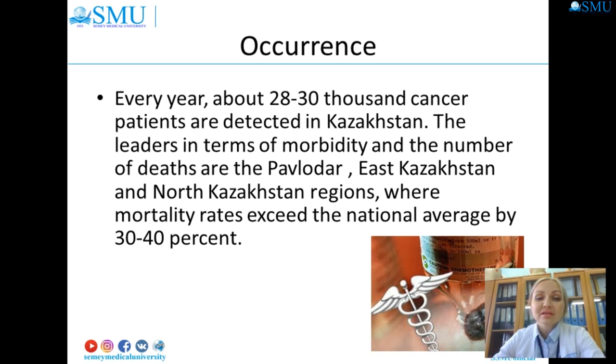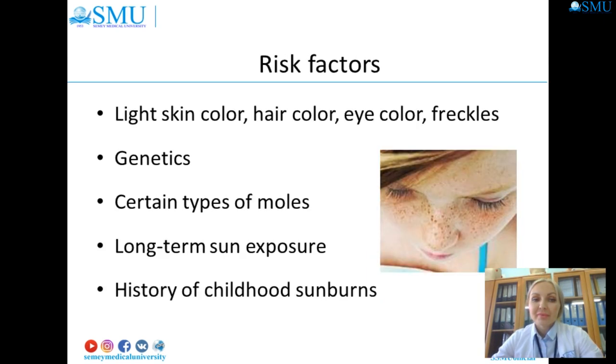The leaders in morbidity and deaths are the East Kazakhstan and North Kazakhstan regions, where mortality rates exceed the national average by 30 to 40 percent. Melanin offers protection against ultraviolet rays for African and other dark-skinned people. Conversely, fair-skinned people are much less protected and more susceptible to skin cancer. Albinos have no protection at all. All skin has the same number of cells that manufacture melanin.